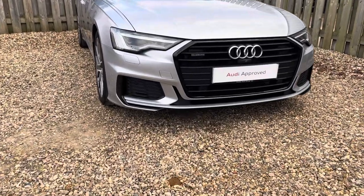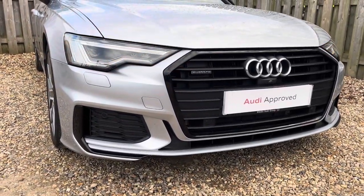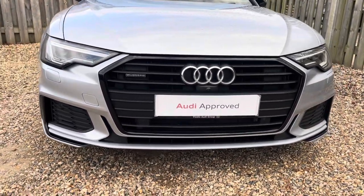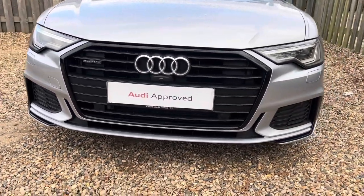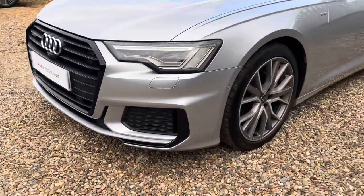Diving straight down to the front of the vehicle, you can see the impressive Audi LED headlights with LED daytime running lights. These look fantastic alongside the distinctive Black Edition single frame Audi grille with the Quattro badging, giving the car a very exclusive and stylish design.